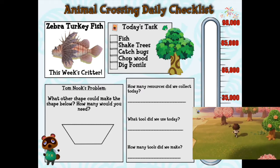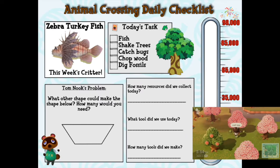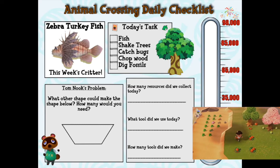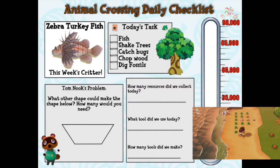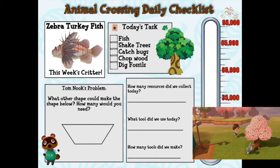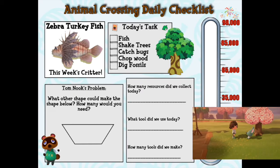Tom Nook's problem: what other shape could make the shape below, and how many would you need? First we need to figure out what kind of shape this is. It doesn't look like a rectangle because the sides are a little uneven on both ends, but it does have a few sides we can count. It almost looks like half of another shape we've seen before. That's right — it's a trapezoid! Now that we know the shape, we have to figure out what other type of shape can fit inside to make that specific shape. Some shapes have pointy ends — or vertices, as we like to call them. What shape has those type of corners?